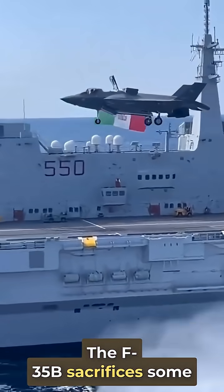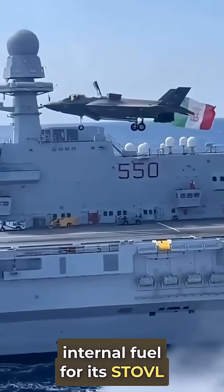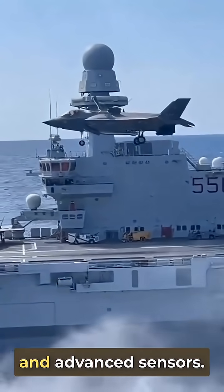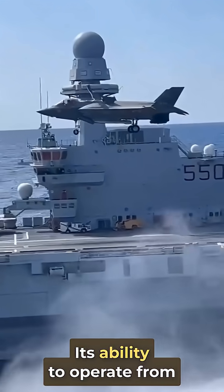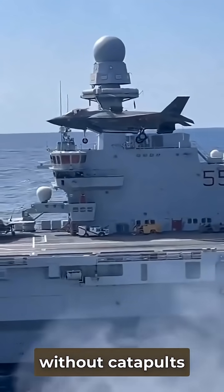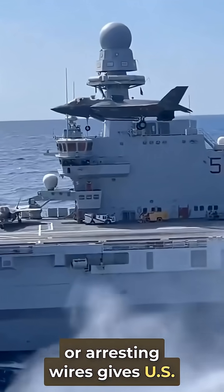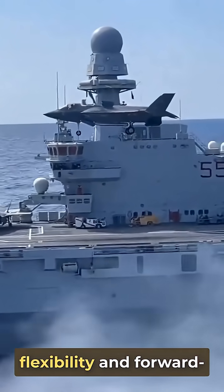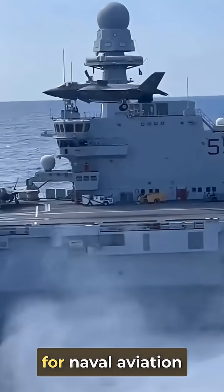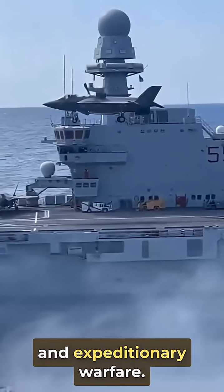The F-35B sacrifices some internal fuel for its STOVL capabilities, but it retains stealth, supersonic speed, and advanced sensors. Its ability to operate from austere locations or ships without catapults or arresting wires gives US forces unmatched flexibility and forward-deployed air power. It's a game-changer for naval aviation and expeditionary warfare.